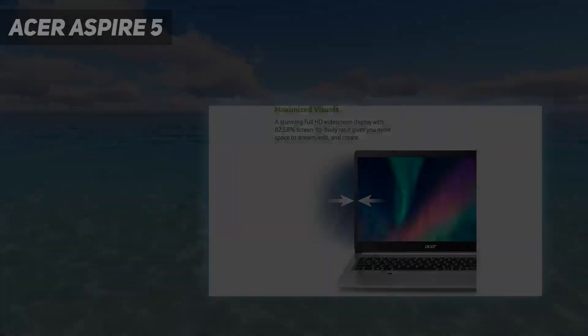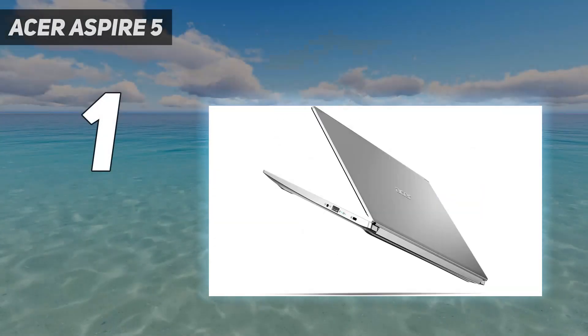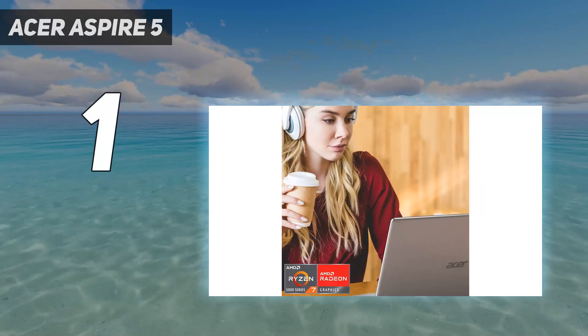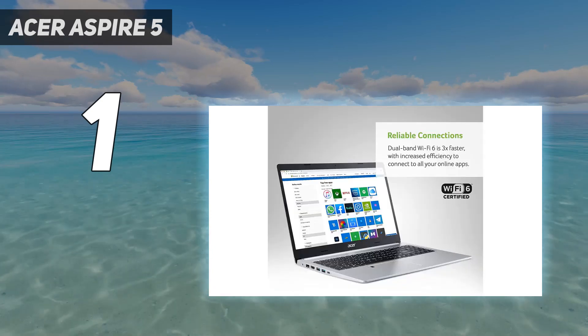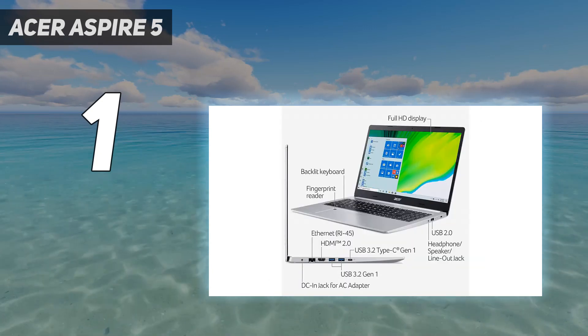And number 1: the Acer Aspire 5. The Acer Aspire 5, 2022, is a 14-inch Windows laptop that makes some compromises to hit its price point, but thankfully it doesn't scrimp on too much, so its performance is more than enough to get students through several years of schoolwork, whether that's in secondary school or university-level coursework.